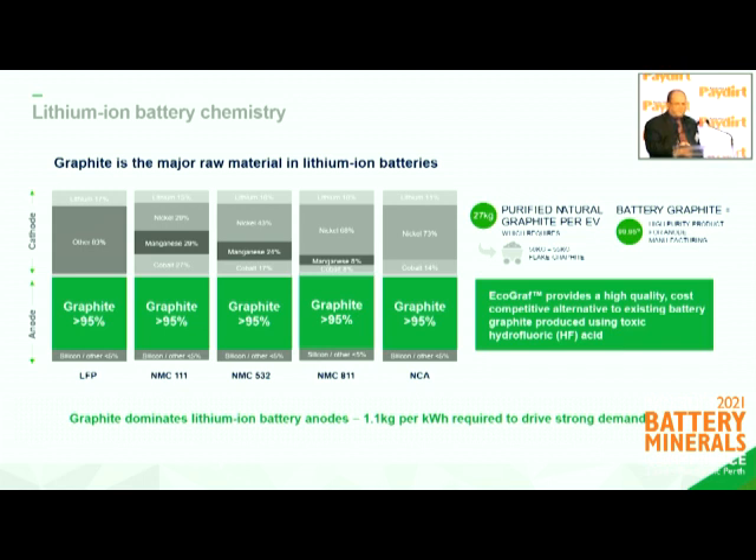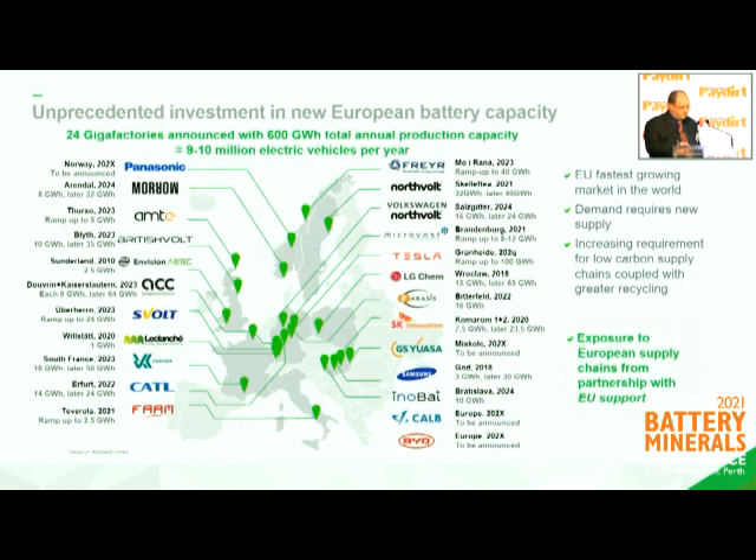The important thing to recognise is that battery chemistry is largely made up from graphite. We live in the land of lithium over here and hear a lot about lithium, and there are different chemistries, but the good thing on the anode side is that the anode is quite consistent. It's made up of synthetic graphite and natural spherical graphite, and that's the business we are getting into. All the natural spherical graphite that the world is reliant on is coming from China using an HF purification process, which is really inconsistent with the new age demand and what we're seeing in investment in Europe.